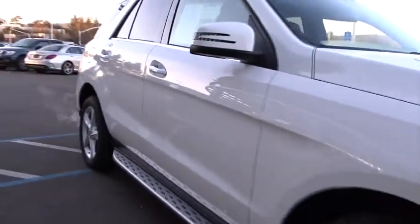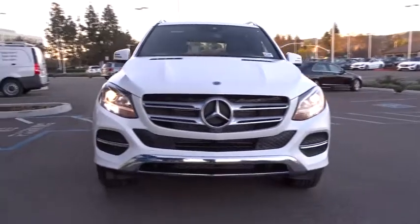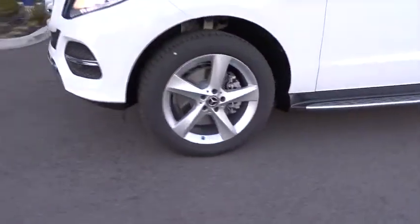Here are some of this vehicle's great options: traction control, keyless entry, steering wheel audio control, power liftgate, all wheel drive, anti-lock braking system, power passenger seat, stability control, and backup camera.